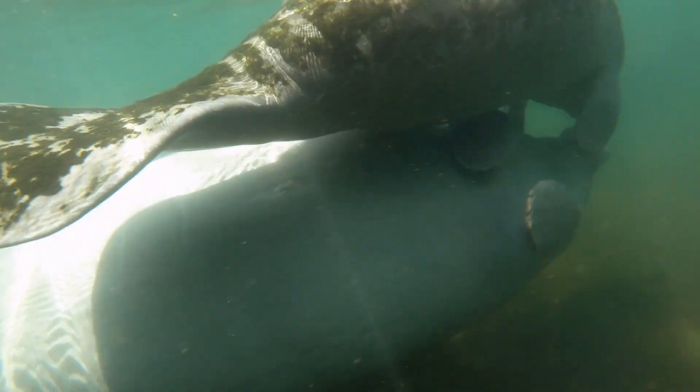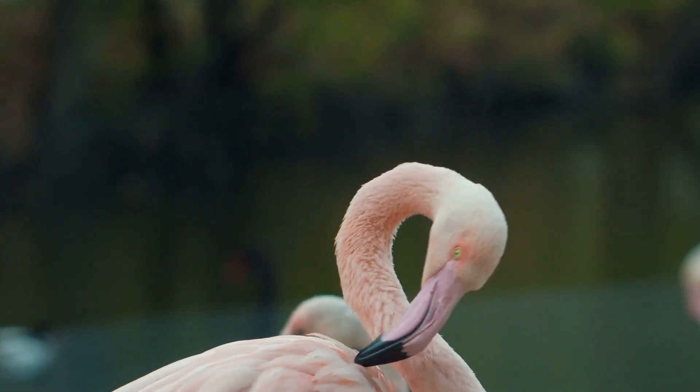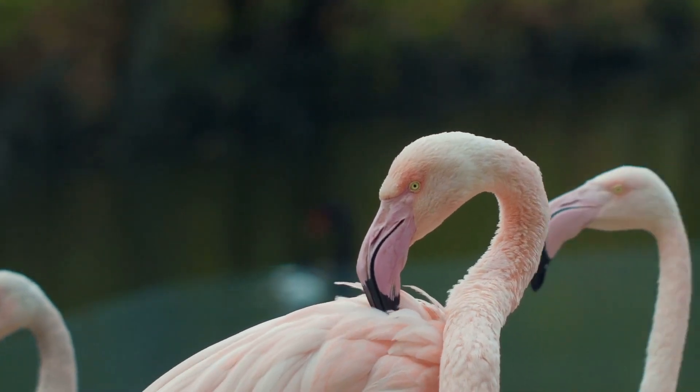A lot of the same effects that birds experience — that oil decreases their water repellency, which means that the animal loses body heat and sometimes they can die just from that, just from hypothermia.